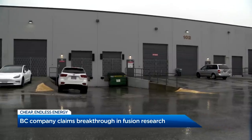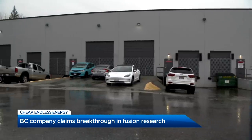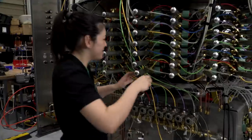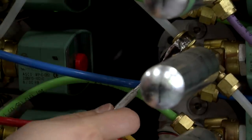Don't be fooled by the generic look of this light industrial building near the Costco in Burnaby. Because if what they're making here does what they think it will, you'll be telling your grandchildren about this.